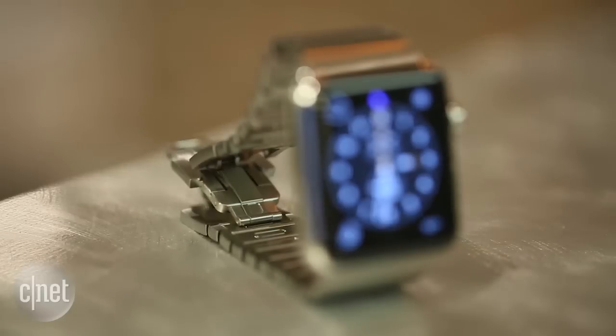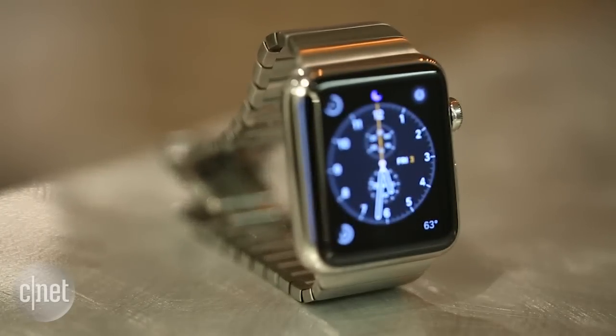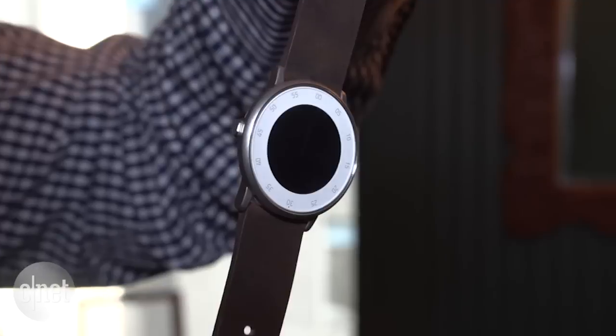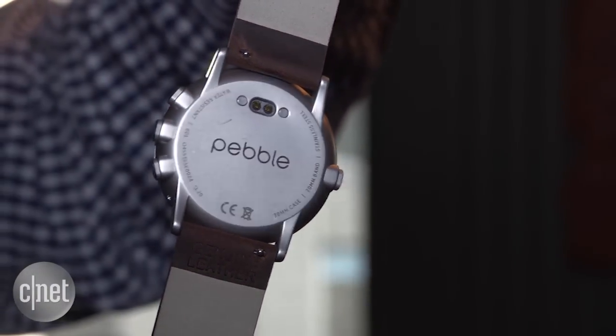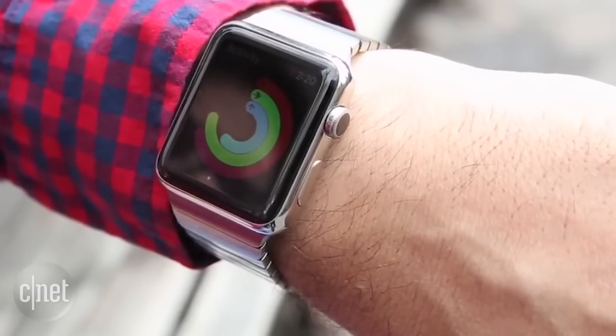Not all watches work with all phones, so find out what your phone is compatible with. If you have an iPhone, for example, the obvious answer might be the Apple Watch, but Pebble's watches and even Android watches can work with it too.